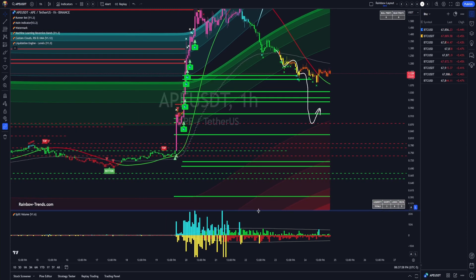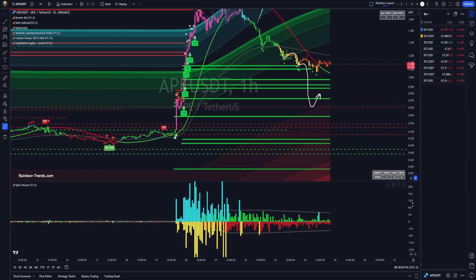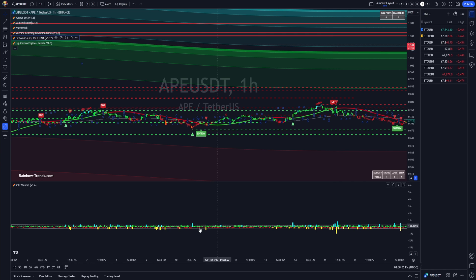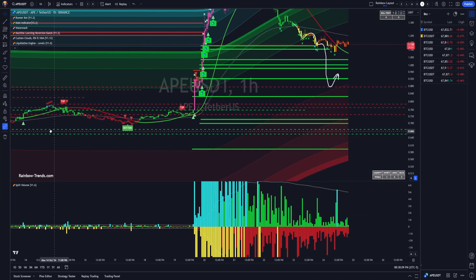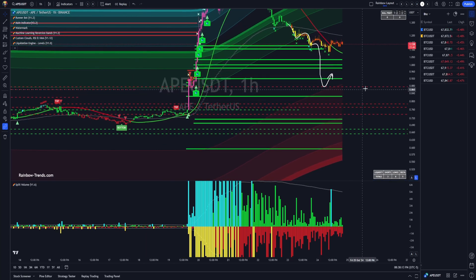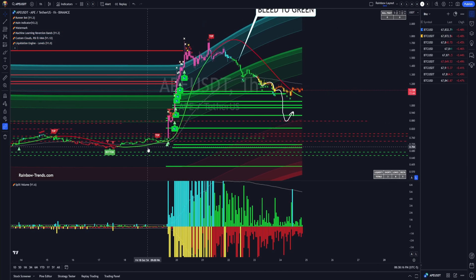It's really important to see the split volume tool here. Before this chart, there's like nothing — just grinding, very little price action. And then out of nowhere, boom. All of a sudden APE goes ape. It blows through my normal reversion bands and actually gets into the machine learning side of the bands and starts printing.